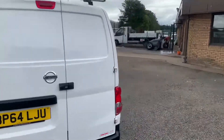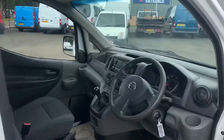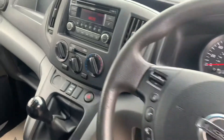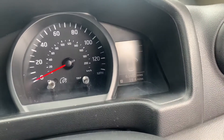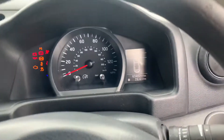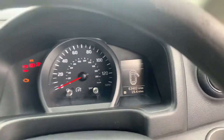I'll show you inside. It's got remote central locking, electric windows, CD player, multi-function steering wheel, and air conditioning. As I say it's covered 63,000 miles. When you go into reverse it's got a little reversing camera, as you can see there, which is handy.